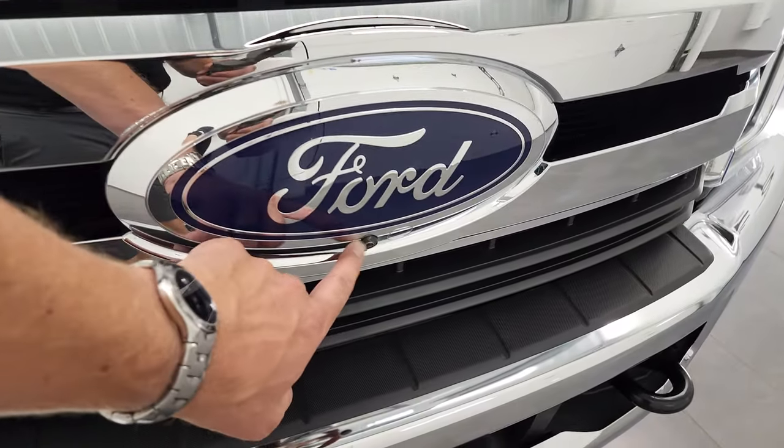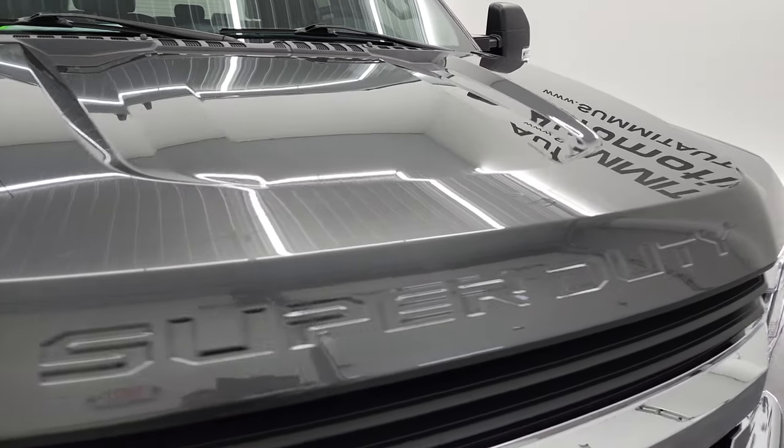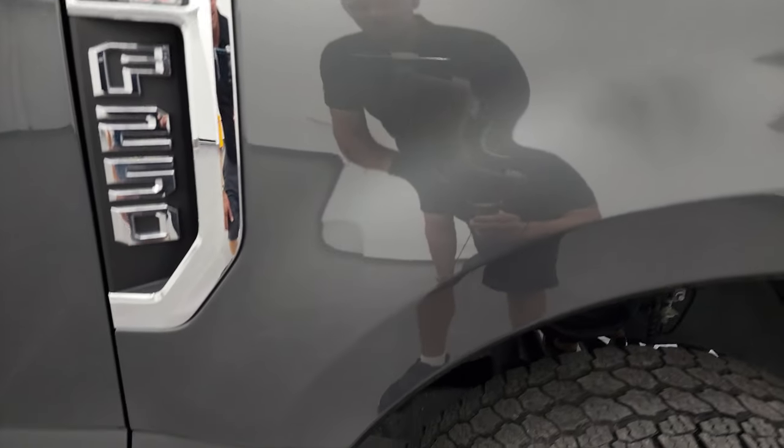This one also has the 360 camera, so we'll check that out once we get inside the truck. There's the camera for the front. The hood is in great condition — didn't see any dents or dings — and the passenger side front fender is in very nice shape as well.